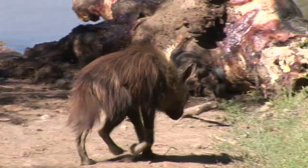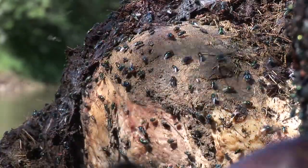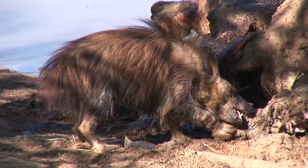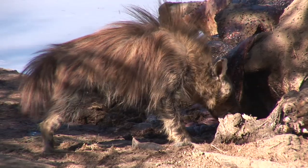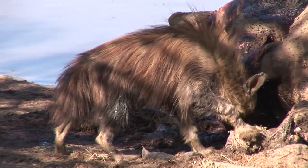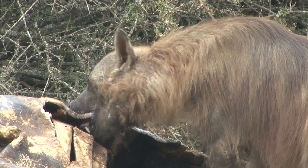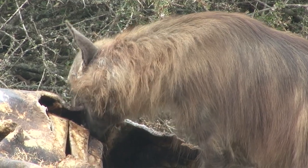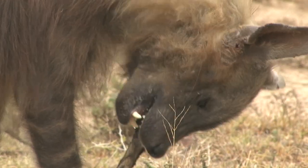They're known as the garbage collectors of the bush, cleaning up the messy remains other predators leave behind and helping stop the spread of disease. Hyena are perfectly built for making the most of their free meal ticket, and nothing goes to waste. Their jaws are so strong they can tear through thick skin, while their razor-sharp teeth can crush bone in a single bite.